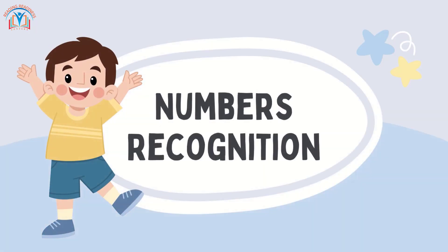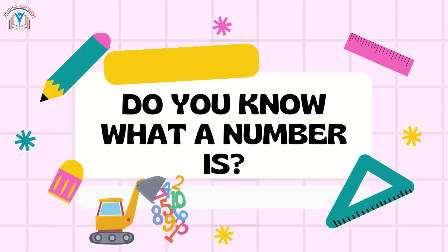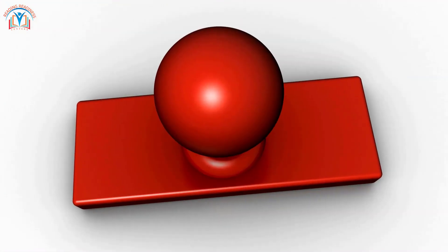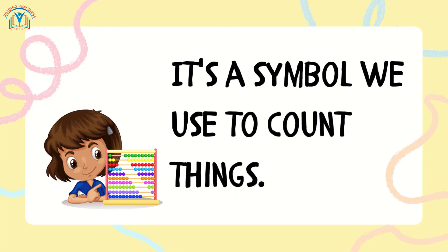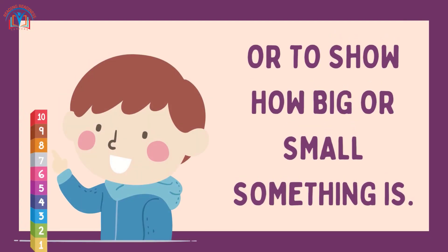Numbers Recognition. Do you know what a number is? That's right — it's a symbol we use to count things. We can use numbers to count how many things we have, or to show how big or small something is.